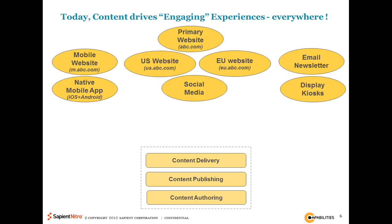Firstly, the number of channels you're trying to publish this content to suddenly exploded. You probably have multiple websites owned by the brand — regional websites such as US, Europe, and Asia Pacific, or even specific product websites. You also have the mobile channel, the social channel where you're trying to reach audiences on Facebook and Twitter and several other places, and you're trying to engage users in conversations. And then of course you have display channels — things like kiosks — where you're using the same content but to drive an engaging experience.